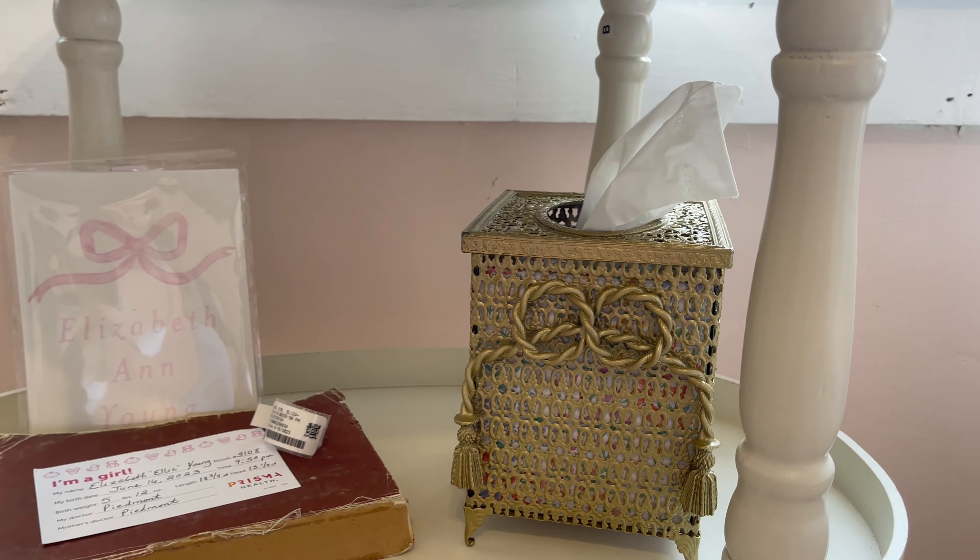This Bible was my Mimi's that she gave me a very long time ago — I thought it was sweet to put in here. We also have her stats and things like that, and a little name sign from Etsy that I want to get a frame for. I'll probably put some burp cloths here too because whenever I'm in this chair I always need them.